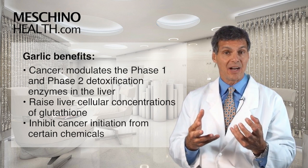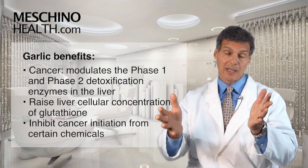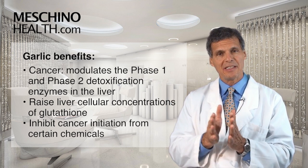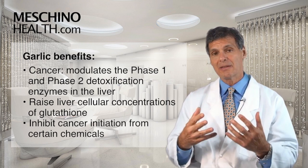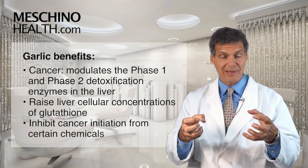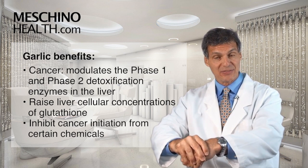These medicinal ingredients in garlic have been shown to increase the activity of these enzymes to help protect us. These mixtures of sulfur-containing compounds also raise liver cellular concentrations of glutathione. Glutathione is one of the most important cellular antioxidants to protect us from free radicals, and it is also a conjugating agent in Phase II detoxification.